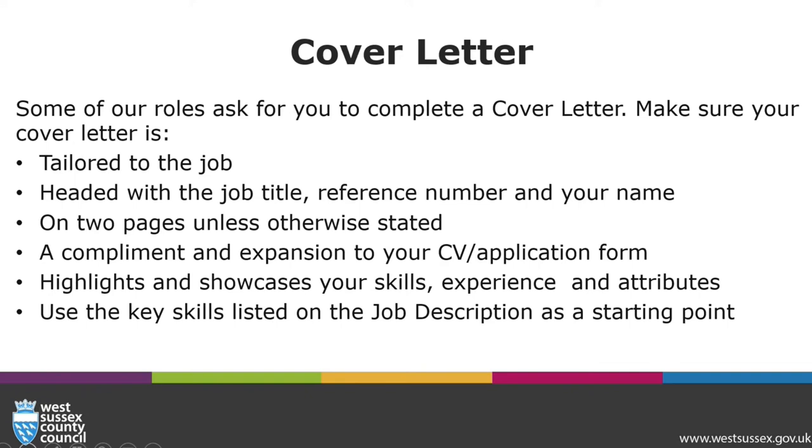Some of our roles ask you to complete a cover letter alongside submitting your CV. Make sure that your cover letter is tailored to the job that you're applying for, headed with the job title, reference number and your name on two pages, unless otherwise stated. It should be a complement and an expansion to your CV, highlighting and showcasing your skills, experience and attributes. It's really important that you use the key skills listed on the job description as a starting point.